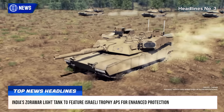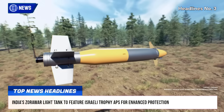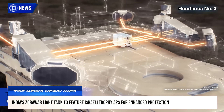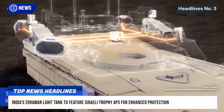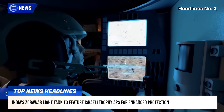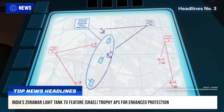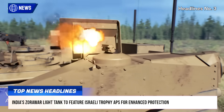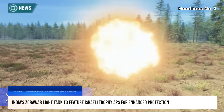This decision comes as India accelerates the development of the Zorawar tank for high-altitude deployment along the northern borders, where it will counter potential threats from both China and Pakistan. The Trophy Active Protection System, already deployed on Israeli and U.S. tanks, detects and neutralizes incoming projectiles in real-time, offering a significant survivability upgrade.